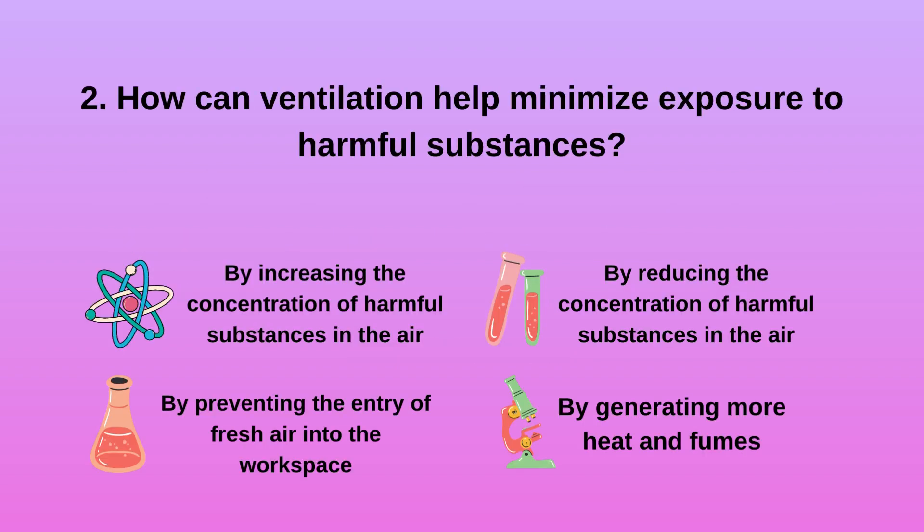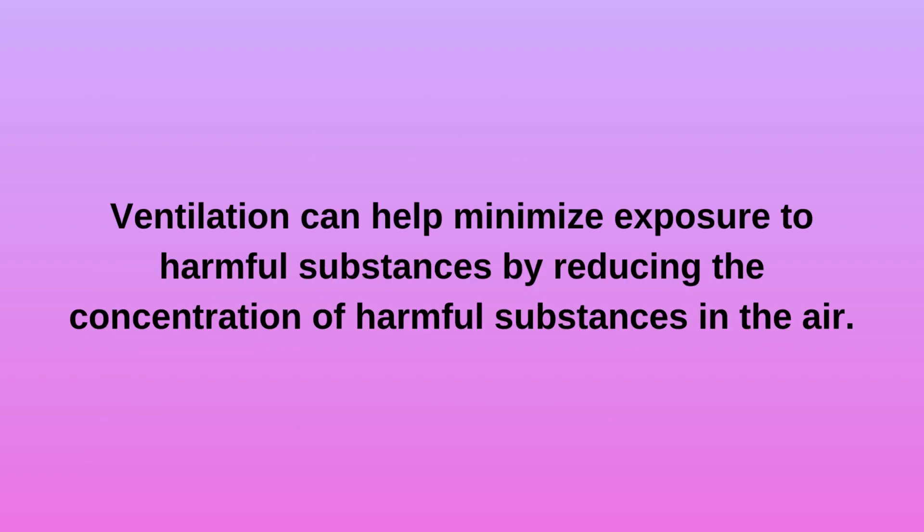Question 2. How can ventilation help minimize exposure to harmful substances? a. By increasing the concentration of harmful substances in the air. b. By preventing the entry of fresh air into the workspace. c. By reducing the concentration of harmful substances in the air. d. By generating more heat and fumes. Ventilation can help minimize exposure to harmful substances by reducing the concentration of harmful substances in the air.